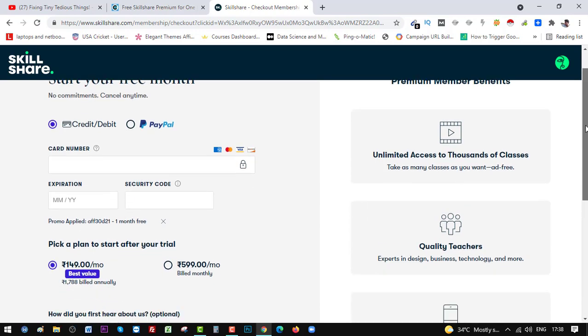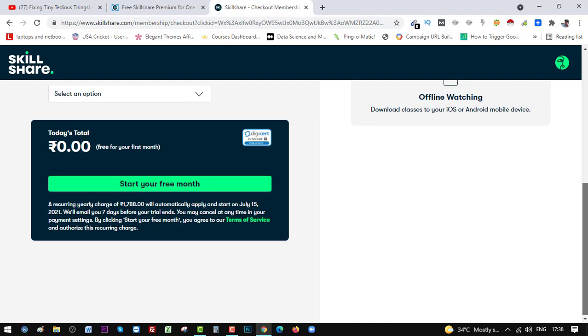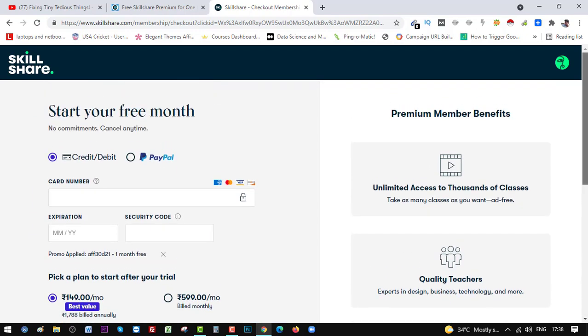All you have to do is put your payment information in and you will get your first month for free. Today's total is zero — free for your first month. A recurring yearly charge will be automatically applied starting on the 15th of July next month. They will also email you about the expiry of your free trial seven days prior, so you don't have to worry. If you're not satisfied, you can just go ahead and cancel your free trial.